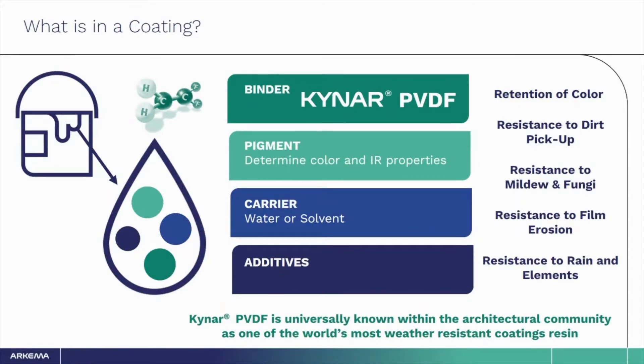Everyone is familiar with paint, but do you know what actually goes in the can? The TexCoat CoolWall product uses water-based technology, giving you lower VOCs than traditional solvent-borne coatings. TexCoat also uses unique pigments to provide long-lasting color retention and IR-reflective properties. The binder in a coating is a polymer that essentially acts as a glue to bind all the other ingredients together — this is where you will find Arkema's Kynar PVDF polymer. The Kynar material provides resistance to dirt, mold, and mildew, and film erosion, all helping to give you a long-lasting product for the exterior of your home.